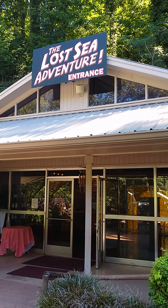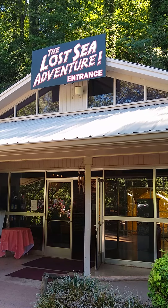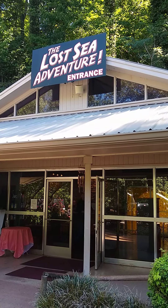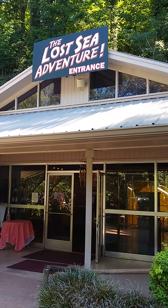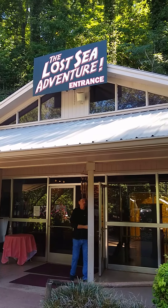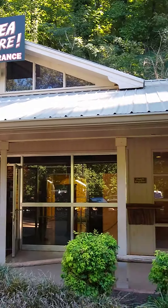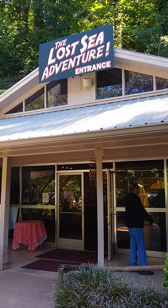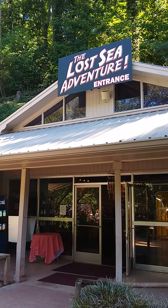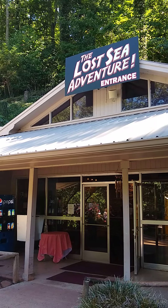Absolutely clear, very cool. It's an interesting, different experience. Some of our niece and nephews — their kids had just come here, so we decided to come here too. Paul, Liz, Rachel, and I called it the Lost Sea Adventure. It wasn't very expensive — it was like $23 a ticket — took us about an hour and a half, and we had a tour guide that took us through it. Fun!